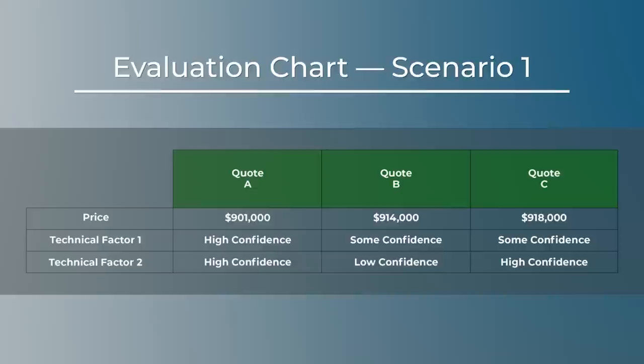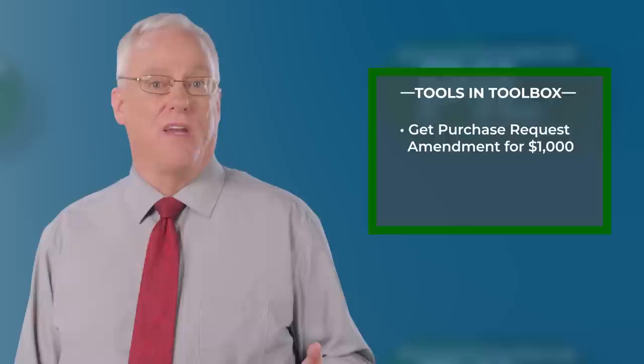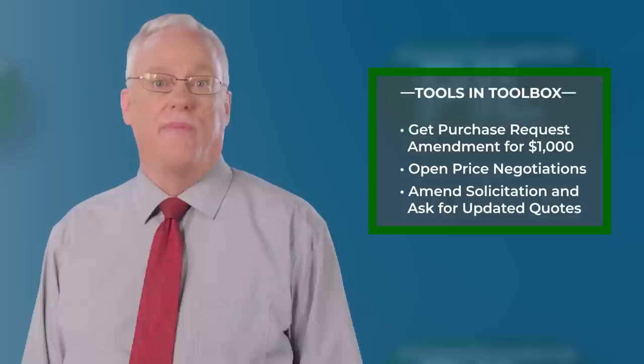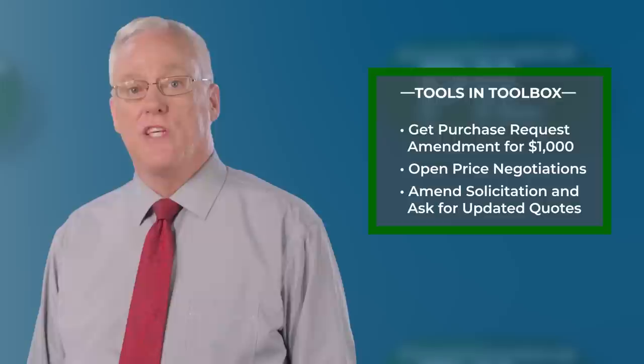But what if quote A says no, or says that it will have to change its technical approach to make that price reduction? That's not a problem — I still have all sorts of tools in my toolbox. I could go back and get a purchase request amendment to add $1,000. Or I could open price negotiations with all three or maybe just two. Or I could do a solicitation amendment to lower the technical requirement and ask for updated quotes. I could do any of these things if the quoter says no. But if the quoter says yes, I can make the award and no one has been treated unfairly — I simply made the best quote even better.